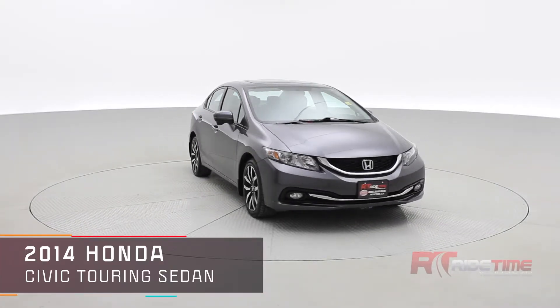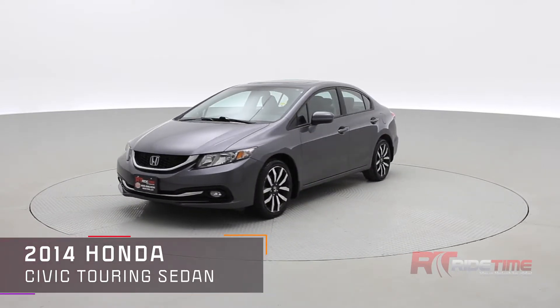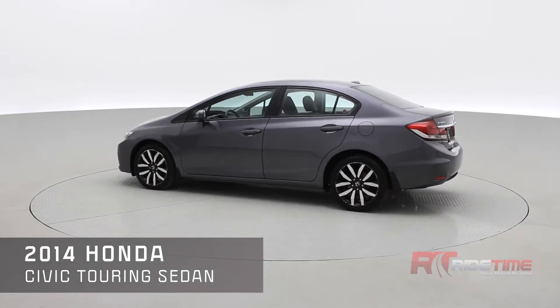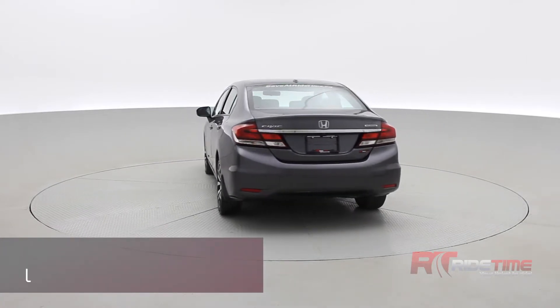Welcome to Ride Time and a quick overview on our 2014 Honda Civic Touring sedan with a navigation system, leather interior, and sunroof. It is automatic with plenty of features inside including Bluetooth, and it's looking absolutely stunning.